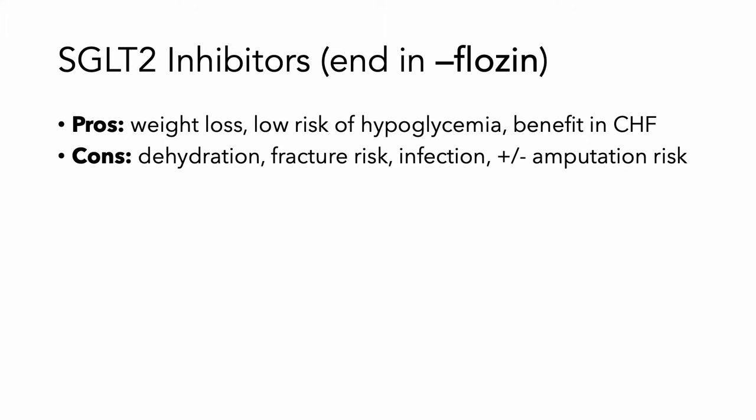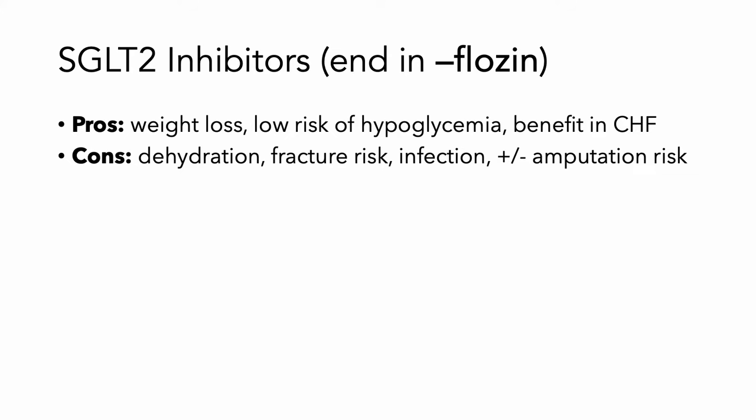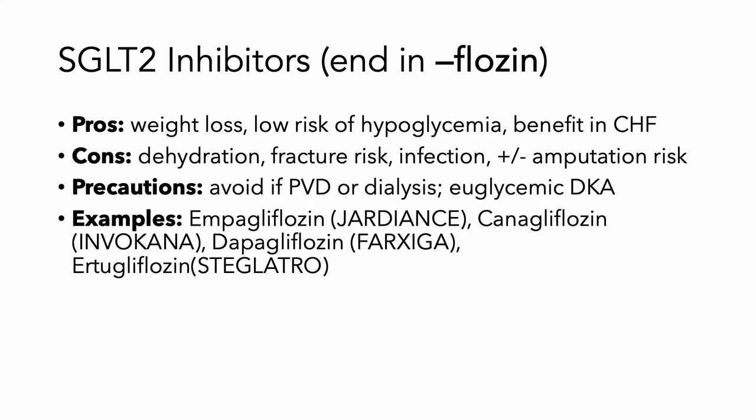The downside is, as you urinate more, there's dehydration, increased fracture risk, and risk of infection. In some patients, it could risk amputation of limbs if they're already predisposed, such as in a condition like peripheral vascular disease. You should also avoid it in patients on dialysis, and there's this weird syndrome called euglycemic DKA. These always end in 'flozin.'